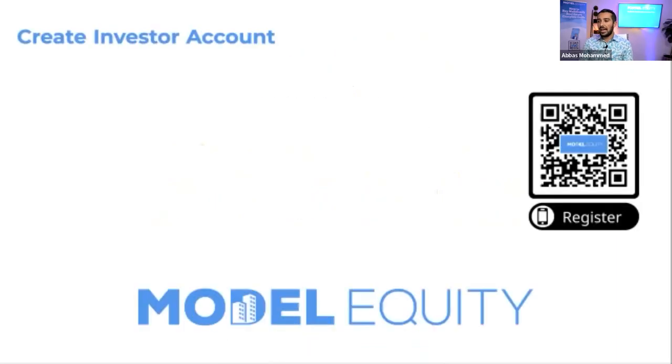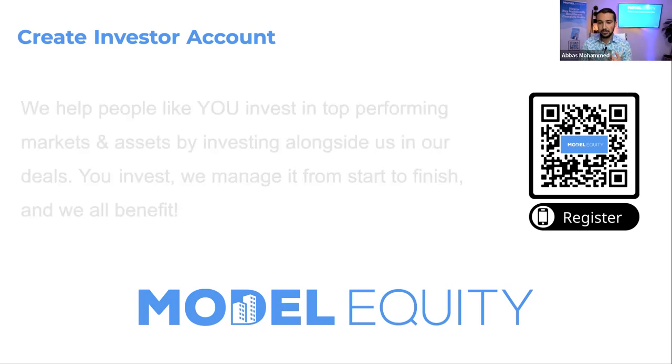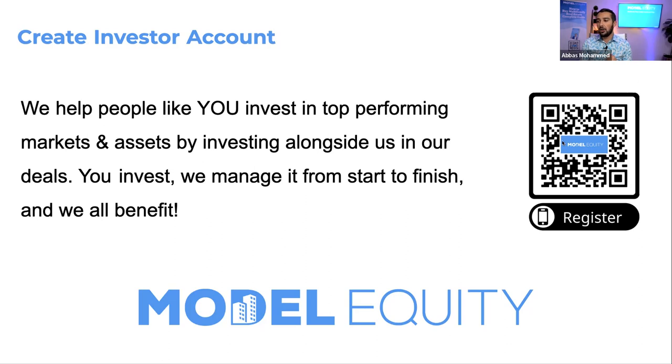For those who haven't made an investor account, we source multifamily investment opportunities currently in the Dallas market. With these opportunities, you get to invest alongside us directly, get monthly cash flow, and our target is to double investors' money every three to five years. If you're interested in seeing our future deals, go ahead and scan the QR code or click the link in the chat. It takes about two seconds to sign up.